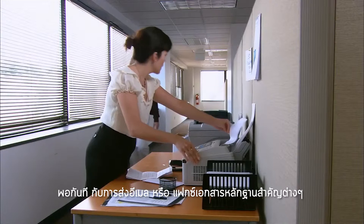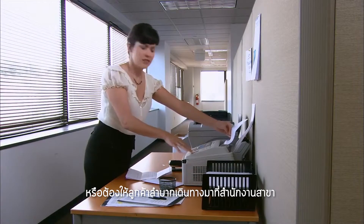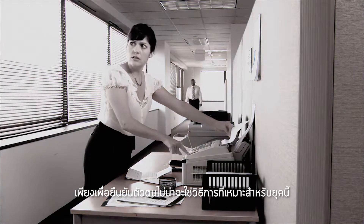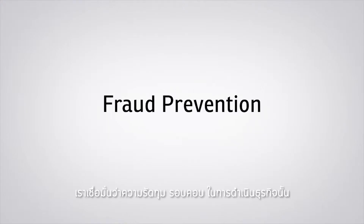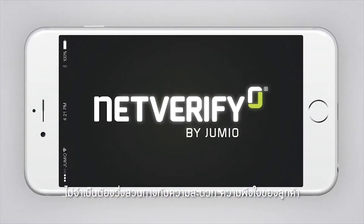No longer must consumers fax or mail a copy of their ID, or even worse, go to a branch to show it in person — not exactly state-of-the-art in fraud detection or user experience. We believe that meeting stringent business needs and delighting customers need not be mutually exclusive.